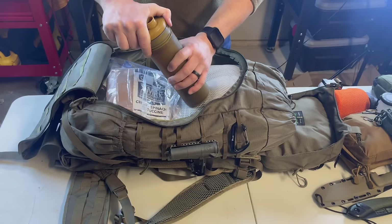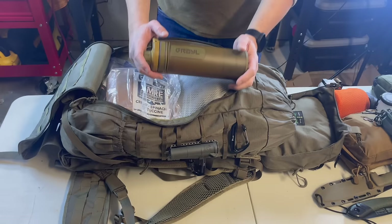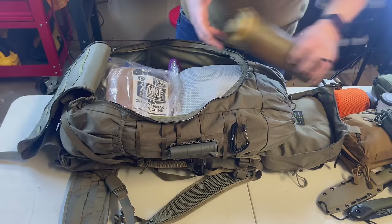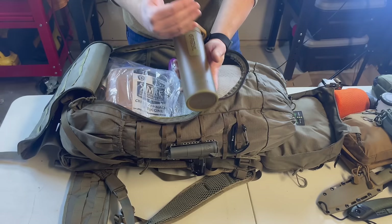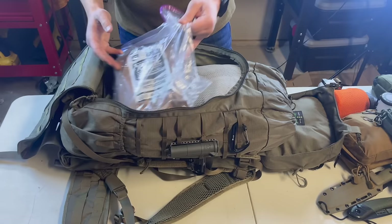This is my Grayl — the tactical model water filter. You scoop water up, push it down like a French press, and clean water comes out. Re-screw it, put the cap back on, and you have a water bottle to go — no mess. It works great against viruses and bacteria. Be careful with LifeStraws — they filter bacteria but not viruses. I also keep water purification tablets, so I have three ways to get clean water: boiling, filtering, and tablets.